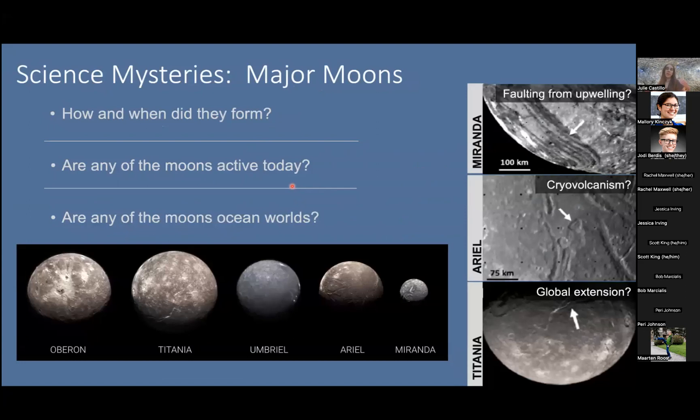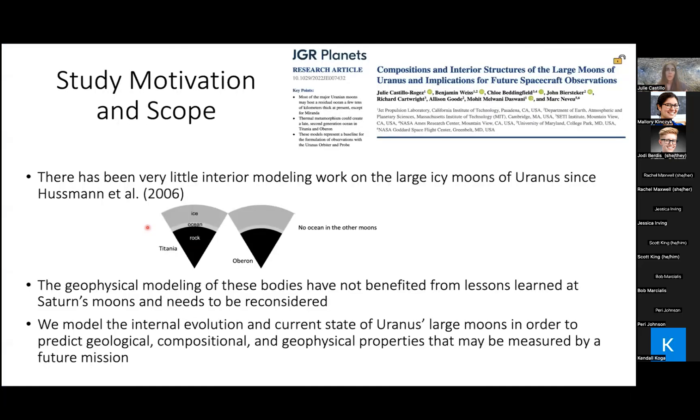Within the system, the major moons are science mysteries. We'd like to understand when they formed and whether they are active today. There are signs of activity found at the surface of at least Ariel and Miranda, and potentially Titania. The big question is: are any of these moons ocean worlds — objects that could have a deep liquid ocean at present? There hasn't been a lot of work on the evolution of the moons since the nice paper by Hussmann et al. 2006, which looked at evolution of icy moons across the board.